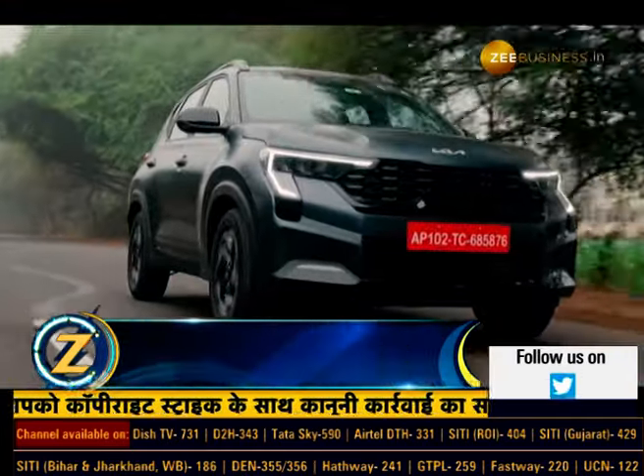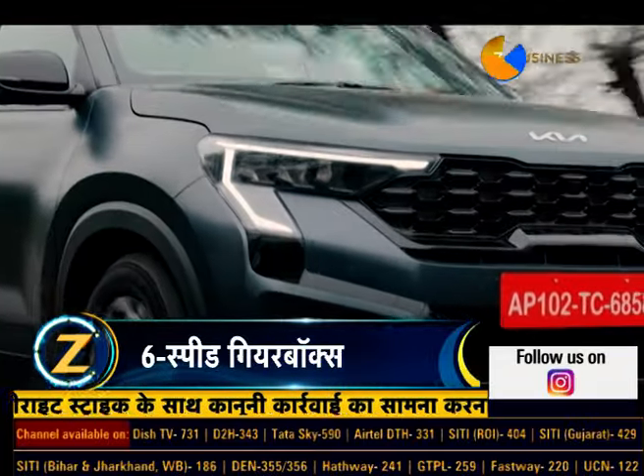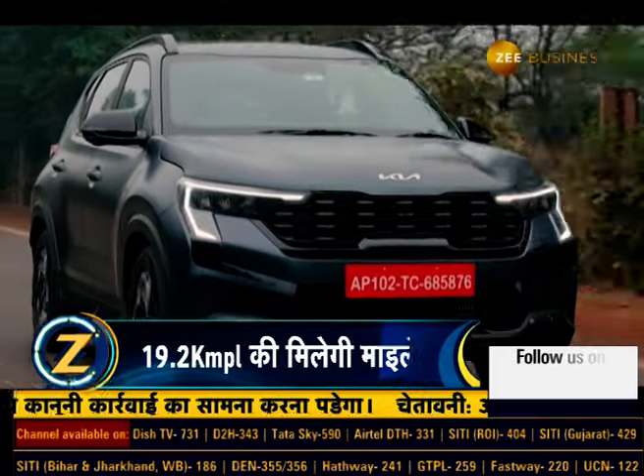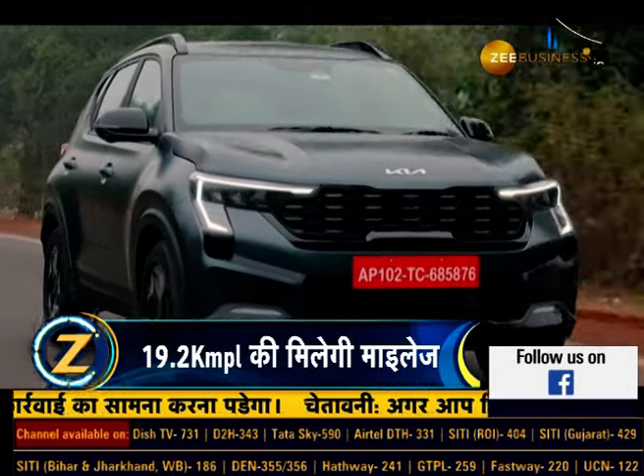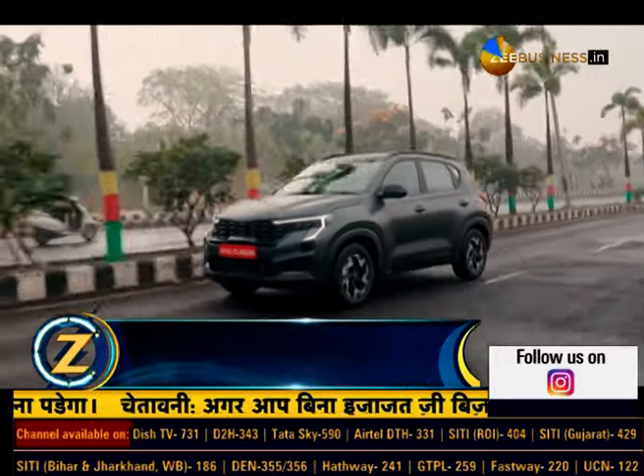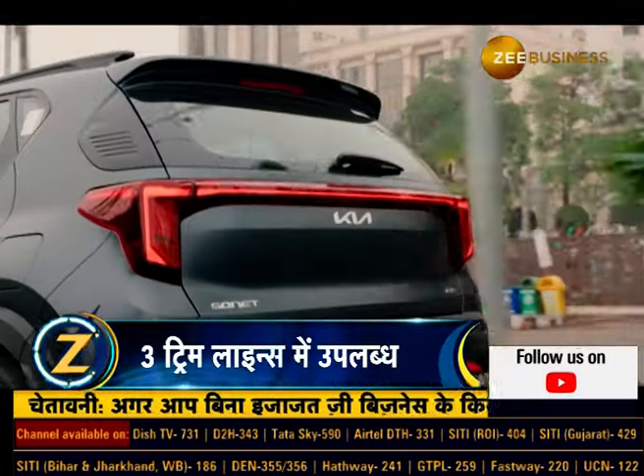Now let's talk about engine performance. In this car you can get three engine options: the first one is a 1.2-litre four-cylinder petrol engine, the second is a 1.0-litre three-cylinder turbo petrol engine, and the third one is a 1.5-litre four-cylinder diesel engine.